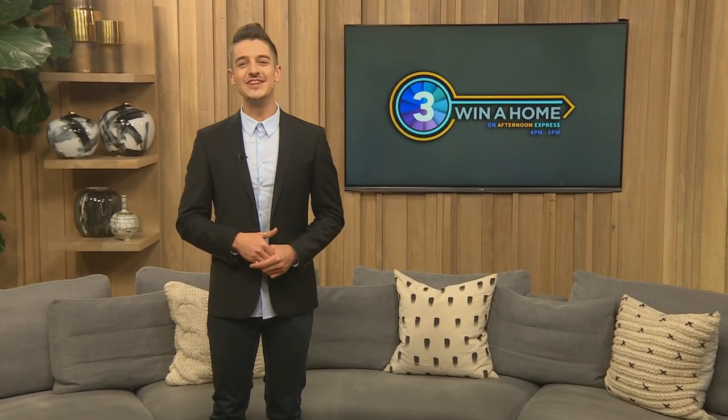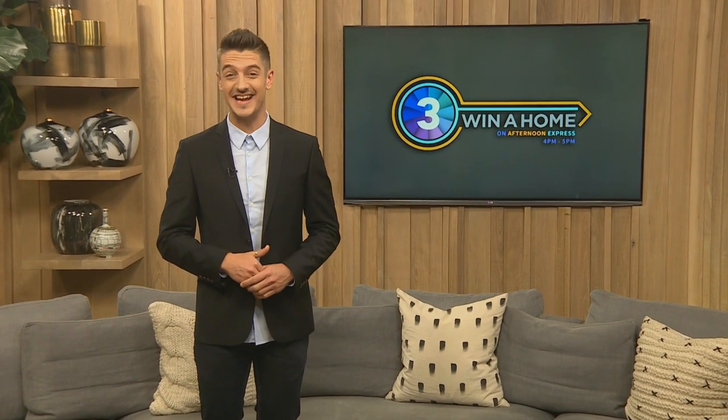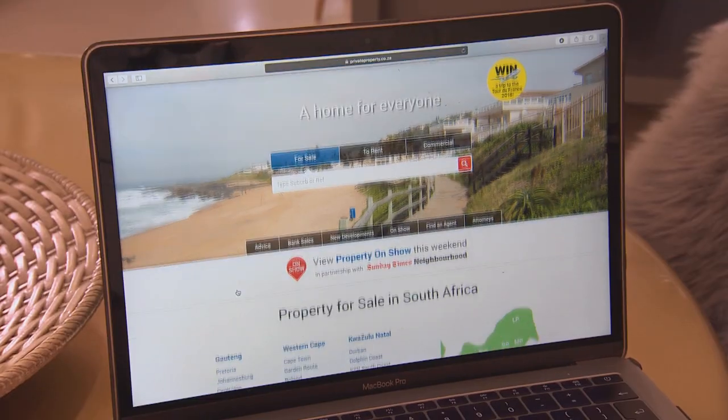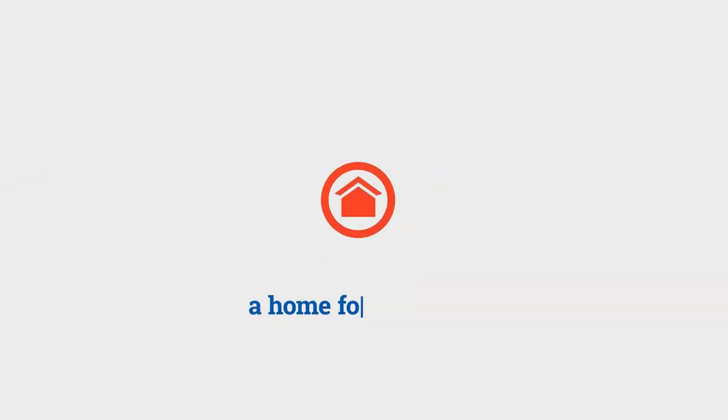There are interesting times ahead as the competition levels out. Next week the duos will cook up amazing ideas to design a space with all the right flavours to impress the judges. Tune in next Friday at 4pm on Afternoon Express for a taste of the next design challenge. From Danilo — have a great rest of your weekend, thanks for tuning in, see you next week!